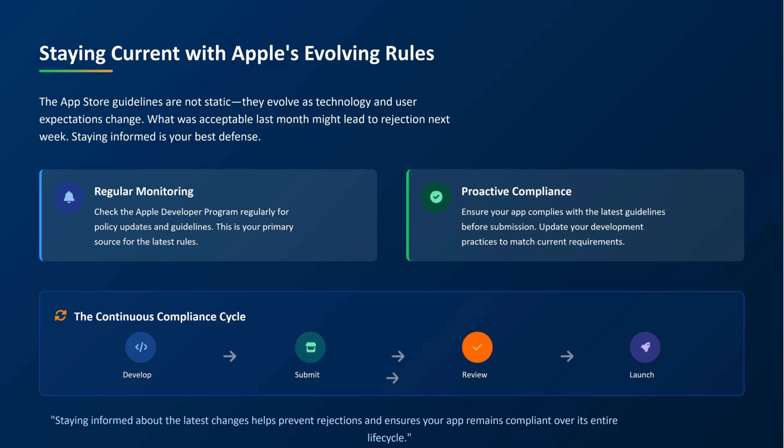Also, stay updated. Apple's rules evolve. A guideline that was fine last month could get your app rejected next week. Check the Apple Developer Program regularly and keep up with policy updates.